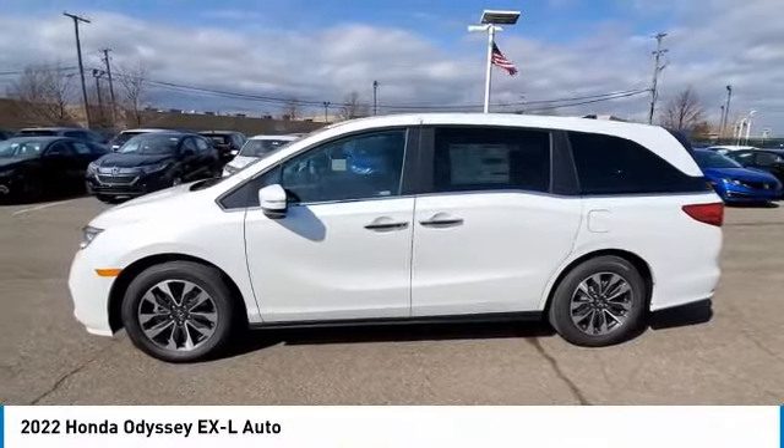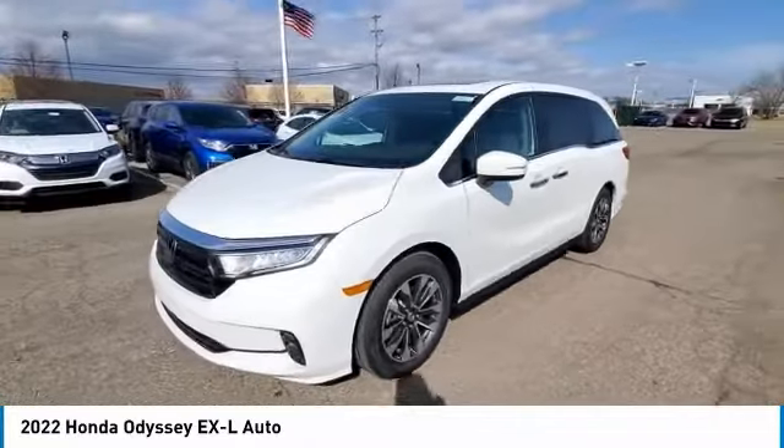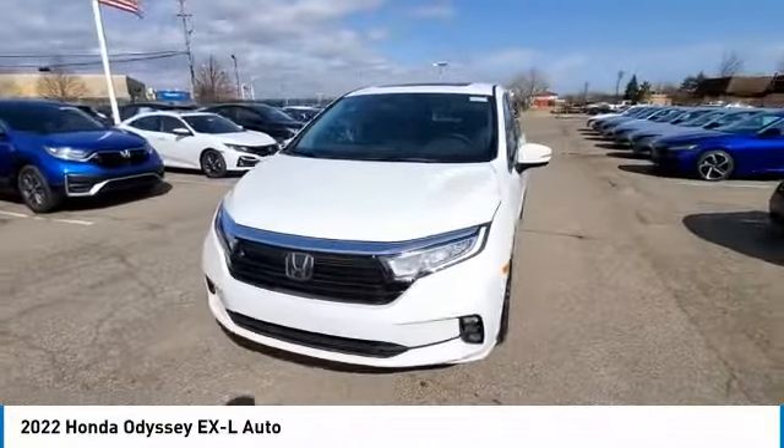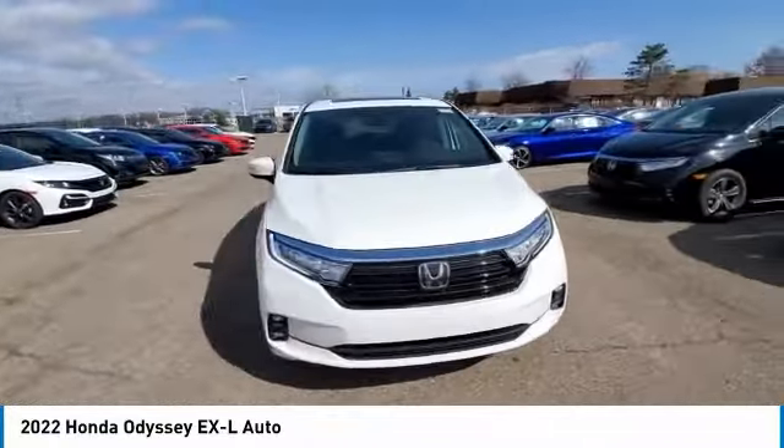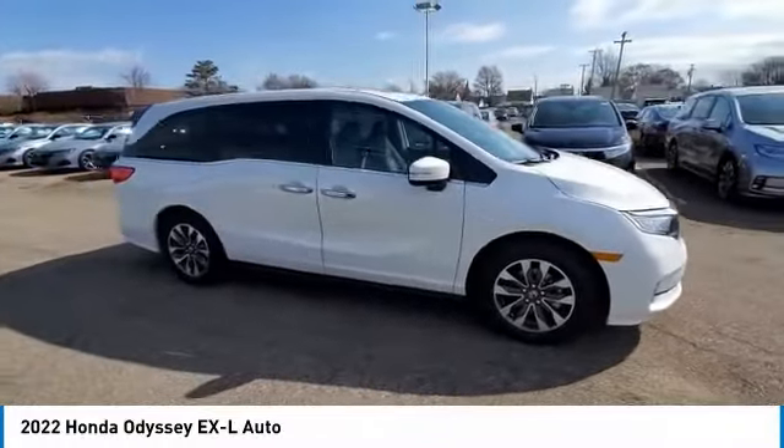Take a ride in the 2022 Odyssey. The Honda Odyssey is a showcase of distinguished style, captivating technology, and advanced safety features. A must for all families. Here are some of this vehicle's great options.